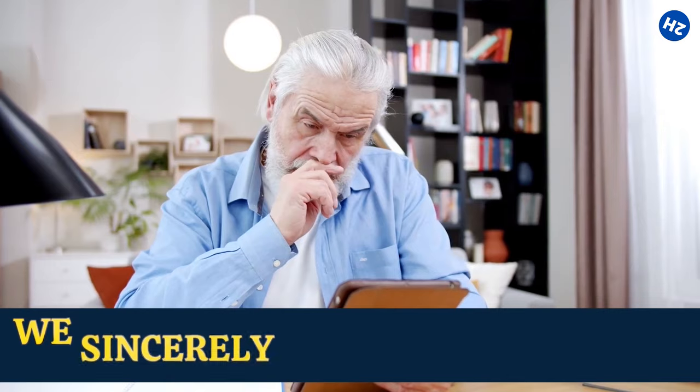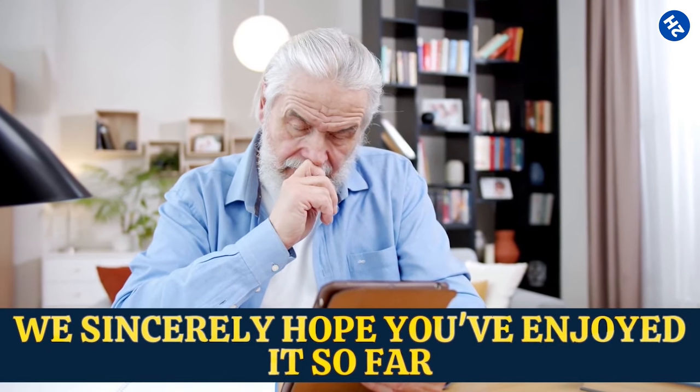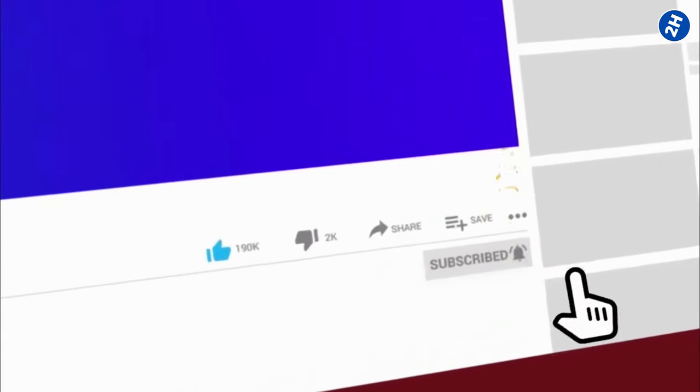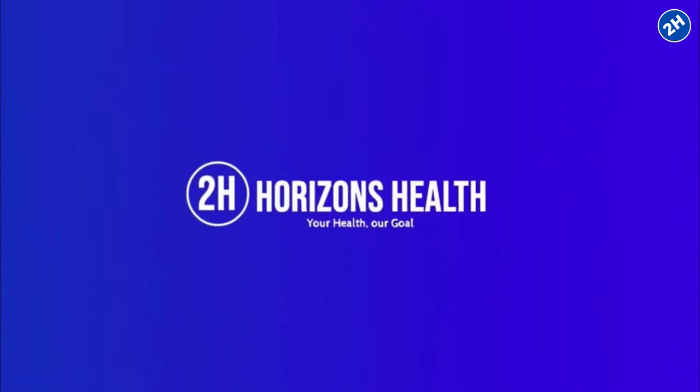We've made it halfway through our list, and we sincerely hope you've enjoyed it so far. Please don't forget to subscribe to my channel, hit the like button, and ring the notification bell if you want to see more content like this.